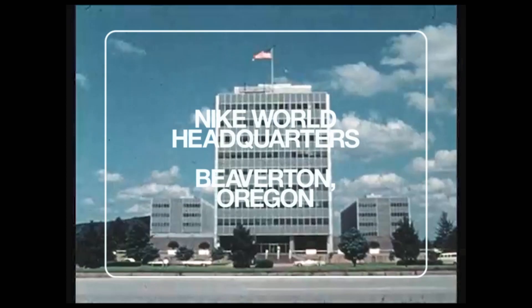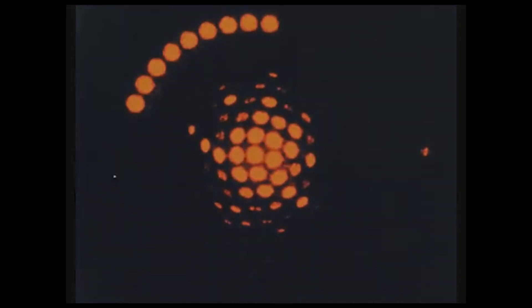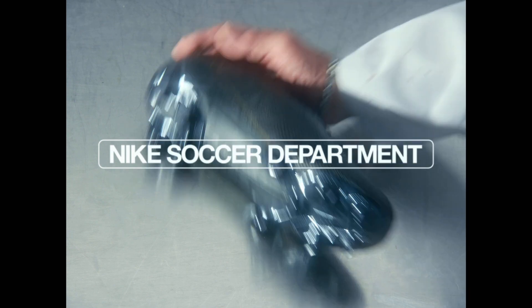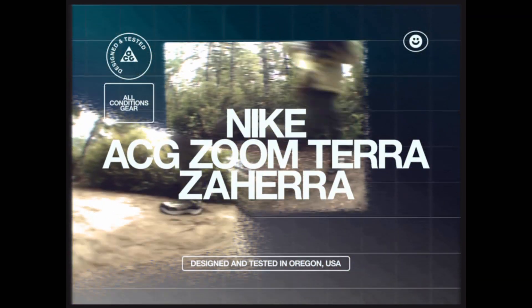At the peak of Nike's technical advances, a rogue ACG scientist borrowed intellectual property from various Nike departments to create the ultimate all-conditions product for the modern-day hiker. We present the ACG Zoom Terra Zahara.